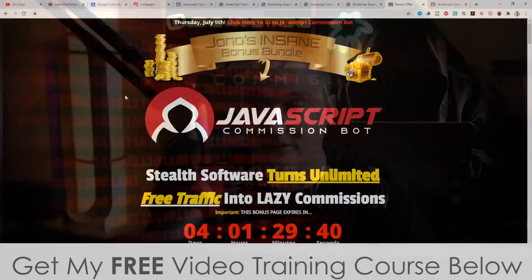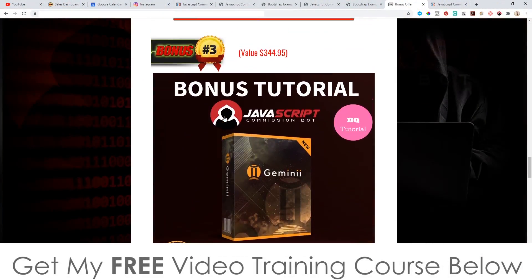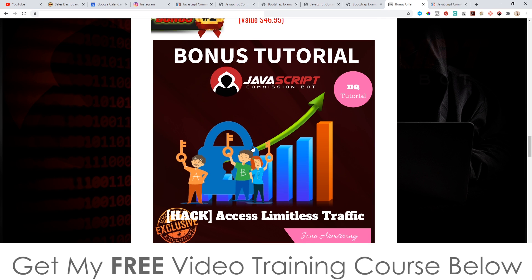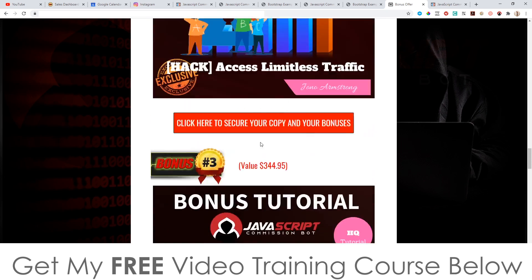As far as bonuses are concerned, I've got some really good bonuses for you. My main bonus is Limitless Traffic, which is a $197 value, and I've got some other bonuses in here as well.